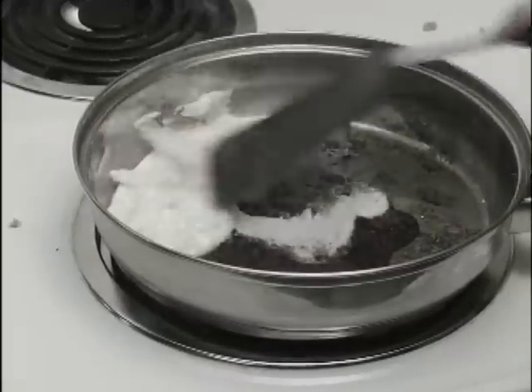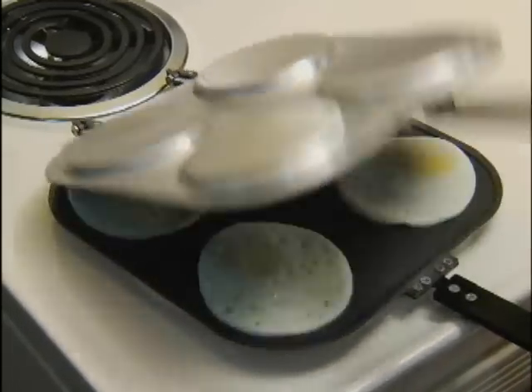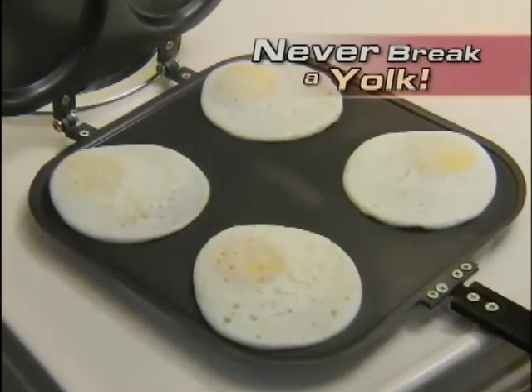Oh, no — you broke the yolk again. But watch what happens with the Perfect Pancake Pan: four eggs over easy without ever breaking a yolk.